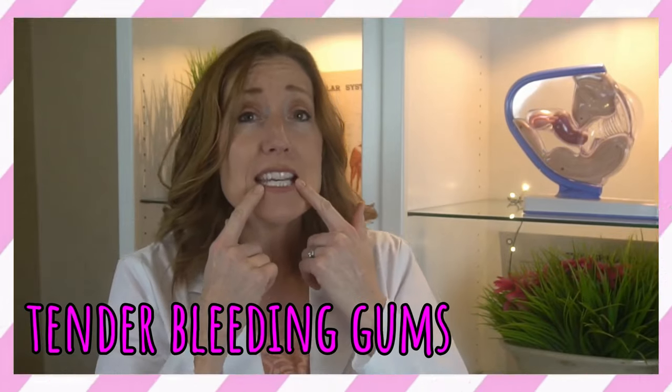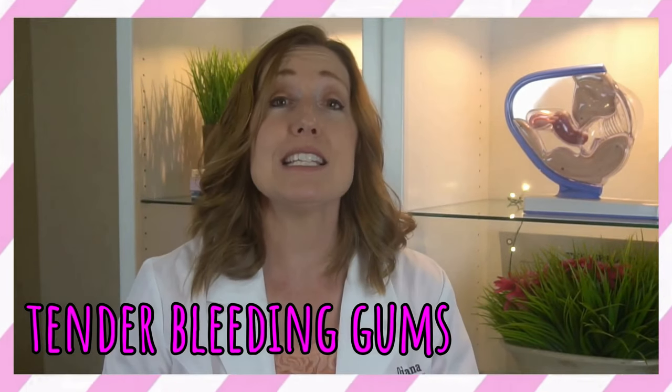You might also notice tender, bleeding gums at this stage. This is because of the increased pregnancy hormone progesterone, which causes an increased response to the plaque bacteria in your mouth.